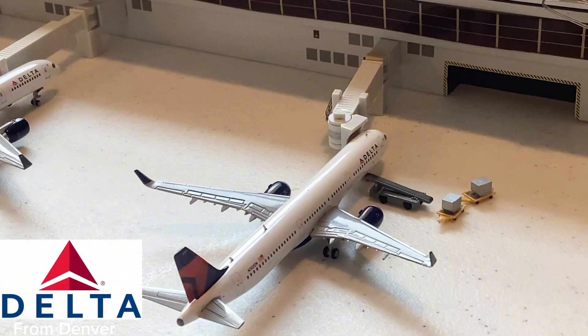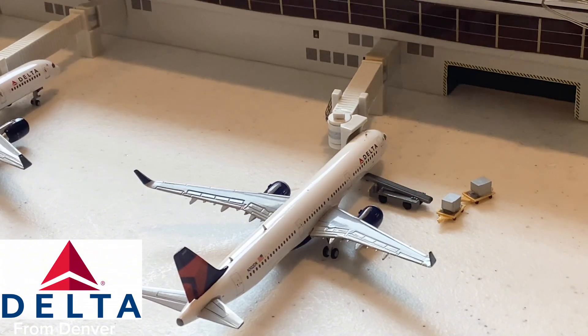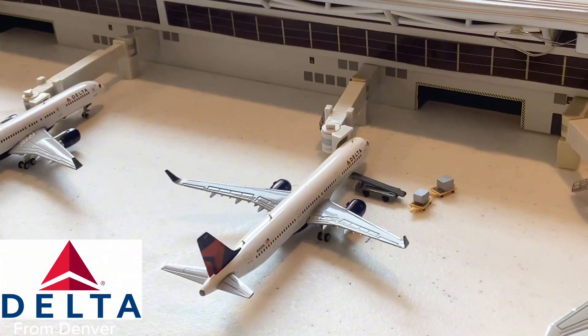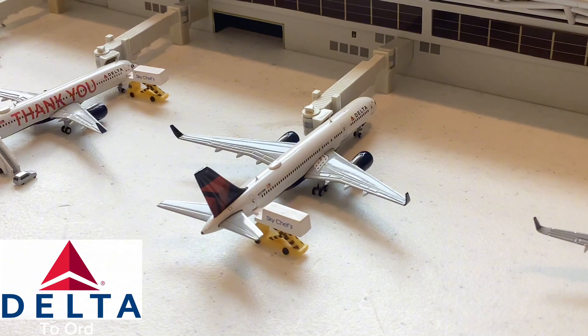Here we have this Delta Airlines A321 that just came in from Denver and will be going out for a flight to Dallas Fort Worth. Such a beautiful aircraft to see here at Atlanta. The A321 has been explosive here at ATL — we've been seeing so much A321 service and we really need to get more A321 models, because we've been seeing a lot of that service here.